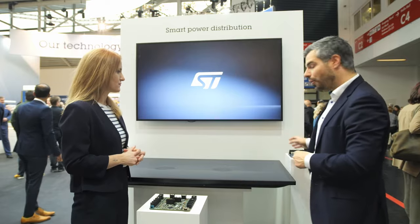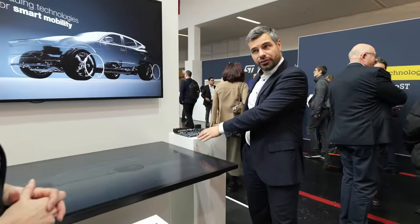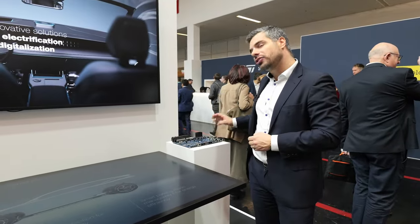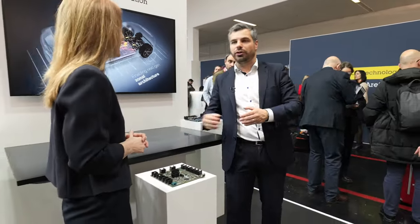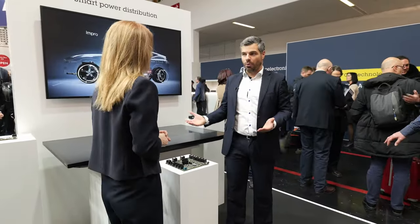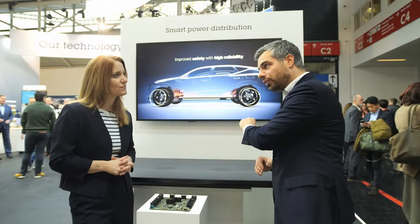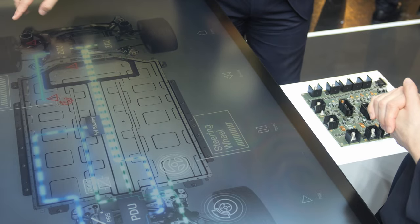Then you move to the zone controller, which handles many channels — in this case 50, and some customers have more than 100. All of these loads could have a failure. Imagine a seat heating element experiencing an overload, such as a short circuit. All current would flow to that one switch to supply that load, leaving all other loads unsupplied and therefore unavailable — this cannot happen. In such a failure, we need to disconnect as fast as possible.